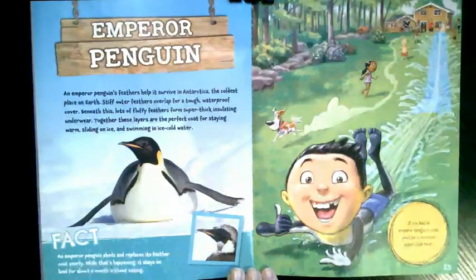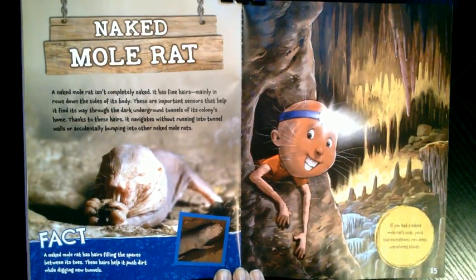What if you had a naked mole rat's coat? A naked mole rat isn't completely naked. It has fine hairs, mainly in rows down the sides of its body. These are important sensors that help it find its way through the dark underground tunnels of its colony's home. Thanks to these hairs, it navigates without running into tunnel walls or accidentally bumping into other naked mole rats. A naked mole rat also has hairs filling the spaces between its toes, which help it push dirt while digging new tunnels. If you had a naked mole rat's coat, you'd lead expeditions into deep, unexplored places.